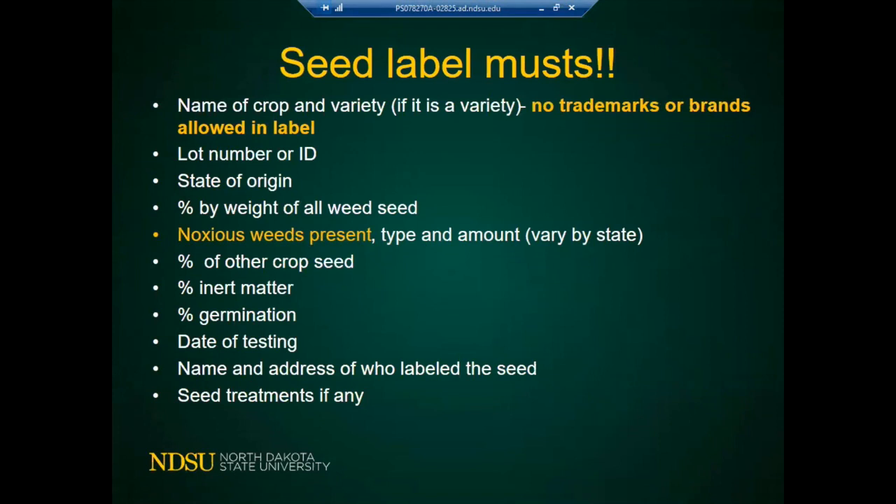The seed label must include: name of crop and variety (if applicable), lot number, state of origin, percent weight of weed seeds, noxious weed presence (each state has different lists), percent of other crop seed, percent of inert matter, percentage germination, date of testing, name and address of who labeled the seed, and seed treatment information. The seed bag must have this label with all this information.